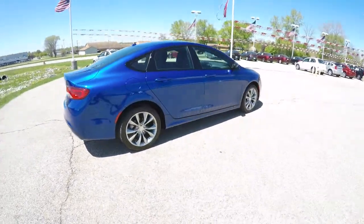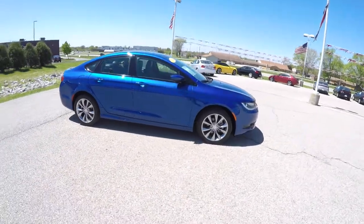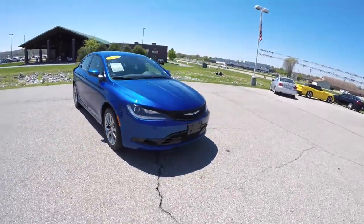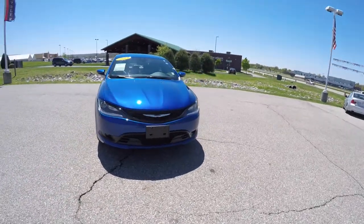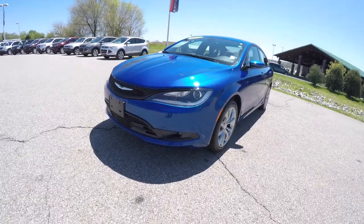This does conclude our quick walk-around look at this 2015 Chrysler 200S. If you have any questions or would like to see this vehicle, please contact our showroom. One of our friendly sales staff would be more than happy to answer any questions you may have. And as always, thanks for watching.